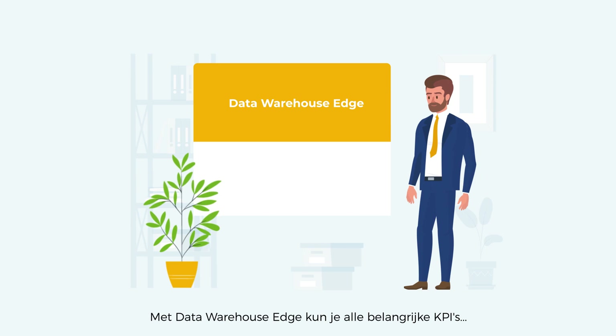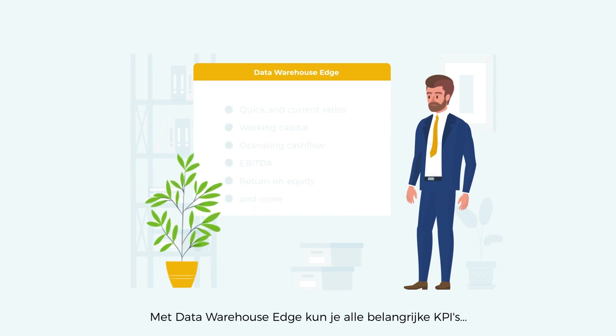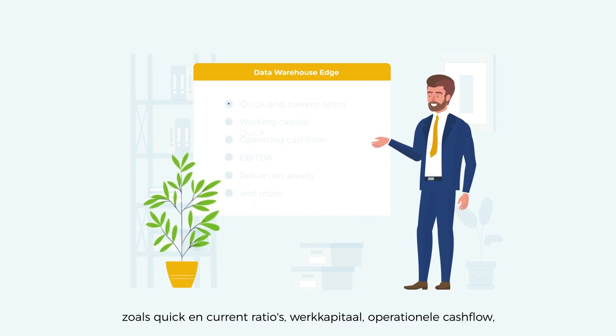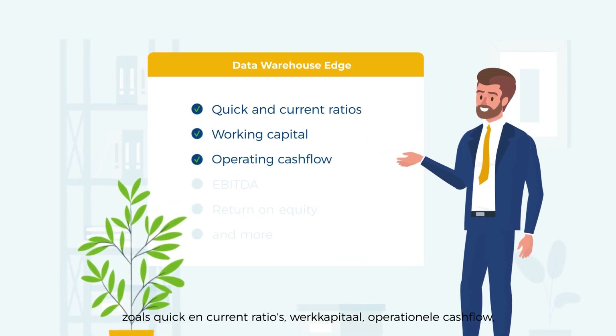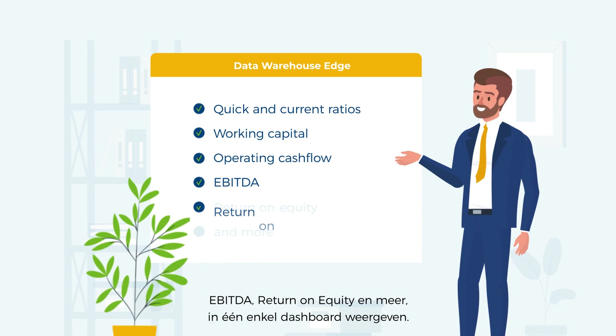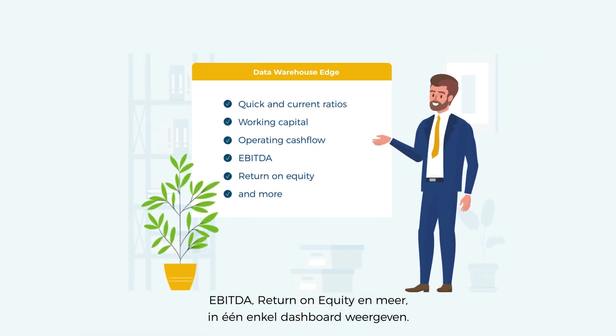With Data Warehouse Edge, you can display all the important KPIs — such as quick and current ratios, working capital, operating cash flow, EBITDA, return on equity, and more — in a single dashboard.